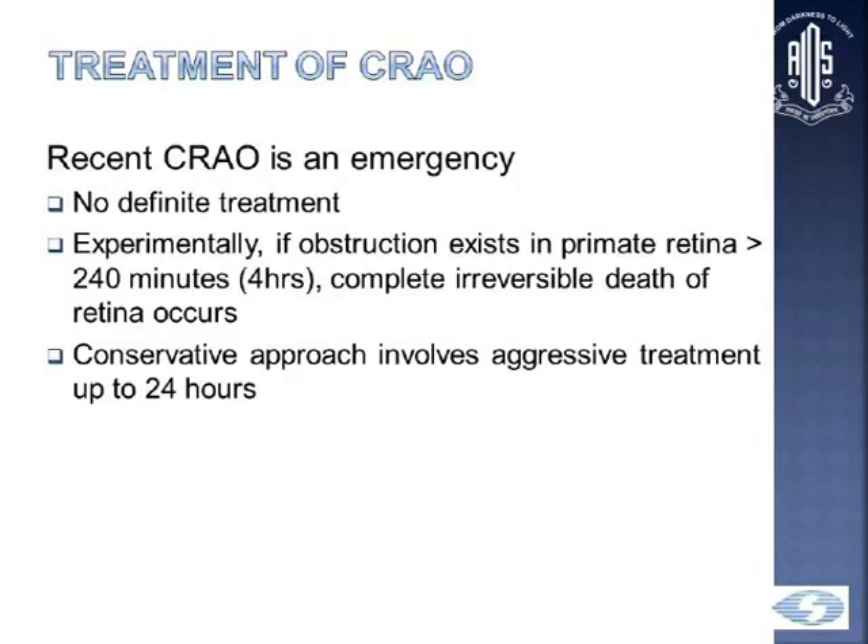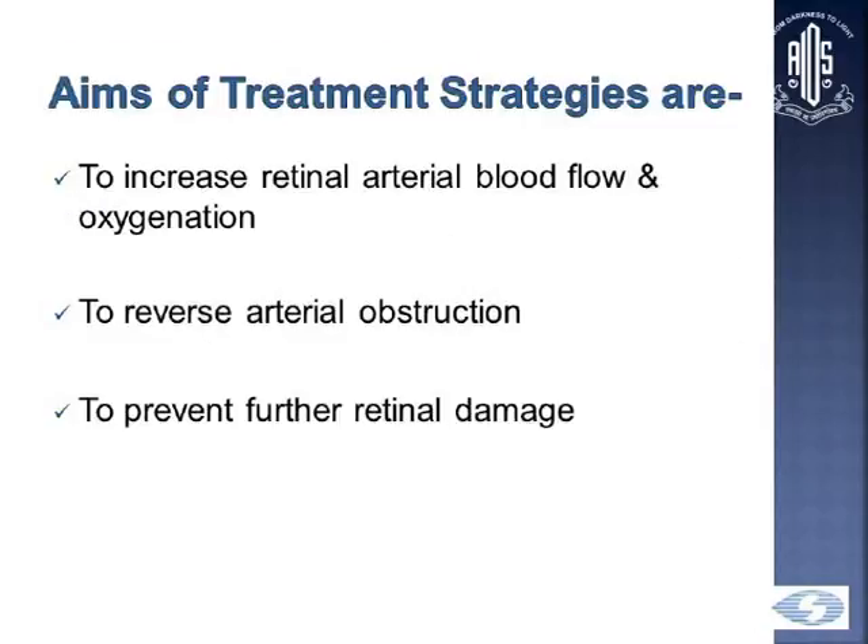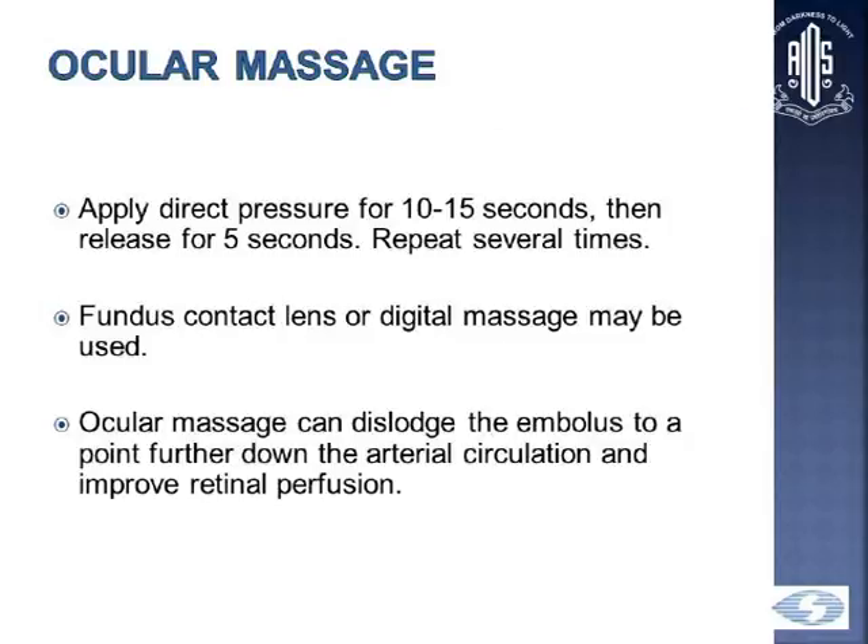CRAO should be treated as a recent emergency. Experimentally, Dr. Hayreh's group showed in rhesus monkeys that 240 minutes — 4 hours — leads to complete irreversible death of the primate retina. Clinically, we use 24 hours as the cut-off for aggressive treatment. The aim is to increase retinal blood flow and oxygenation, reverse the obstruction, and prevent further damage. Ocular massage — applying direct pressure for 10 to 15 seconds and releasing for 5 seconds — can dislodge an embolus further down the arterial circulation to improve retinal perfusion.